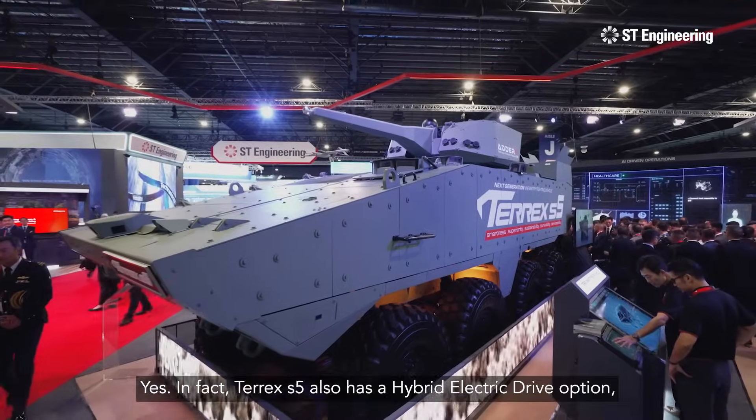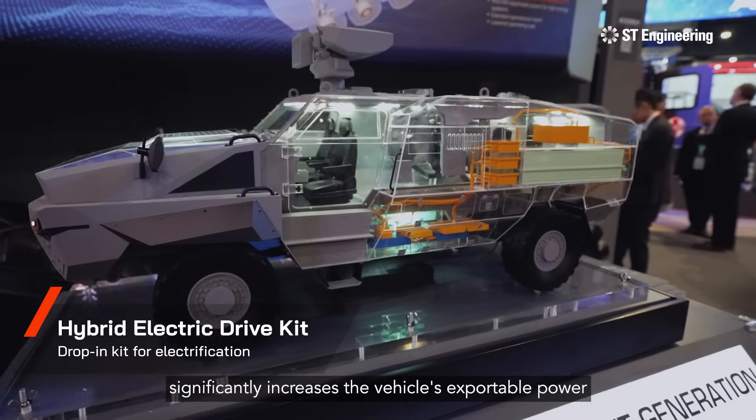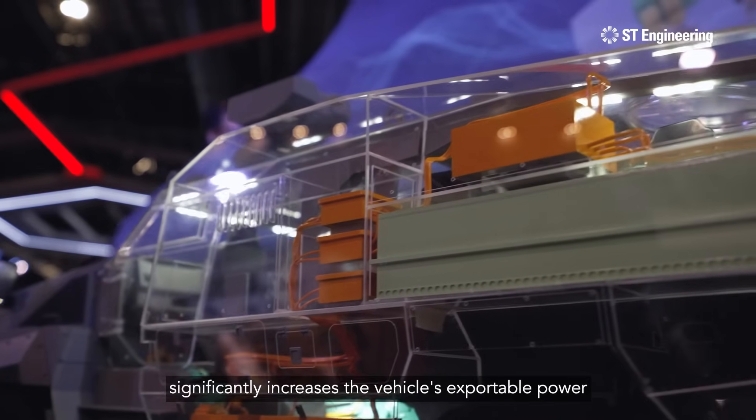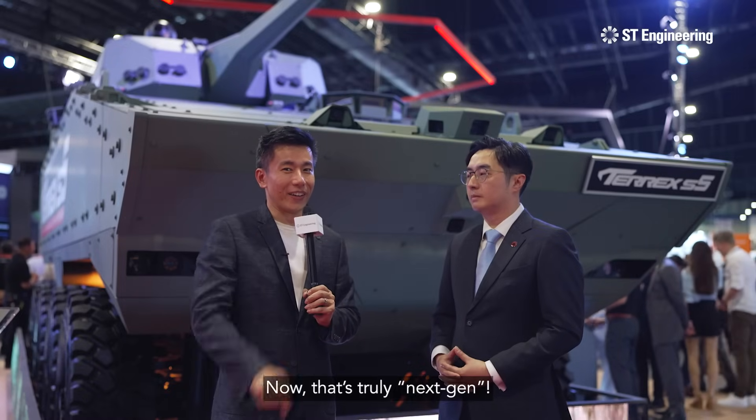Yes, in fact Terex S5 also has a hybrid electric drive option which extends the vehicle's range, significantly increases the vehicle's exportable power, and also enables silent drive capabilities. Now that's truly next-gen.